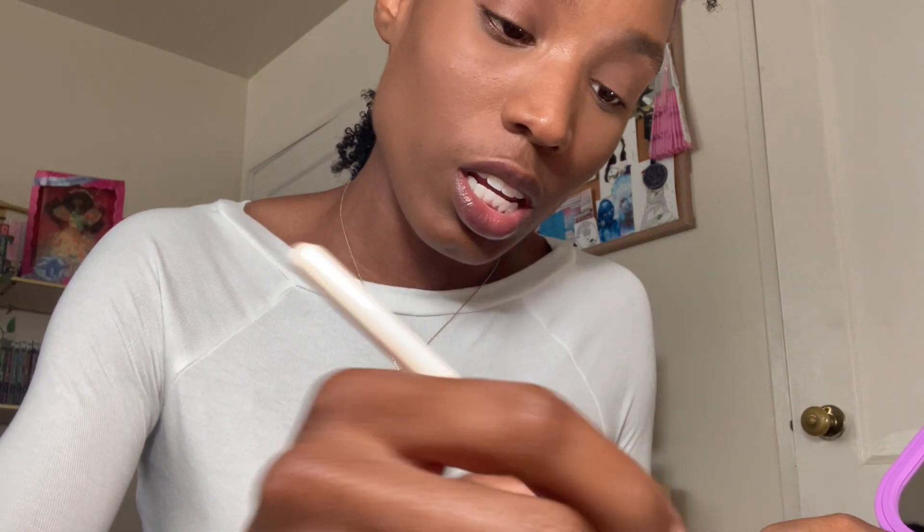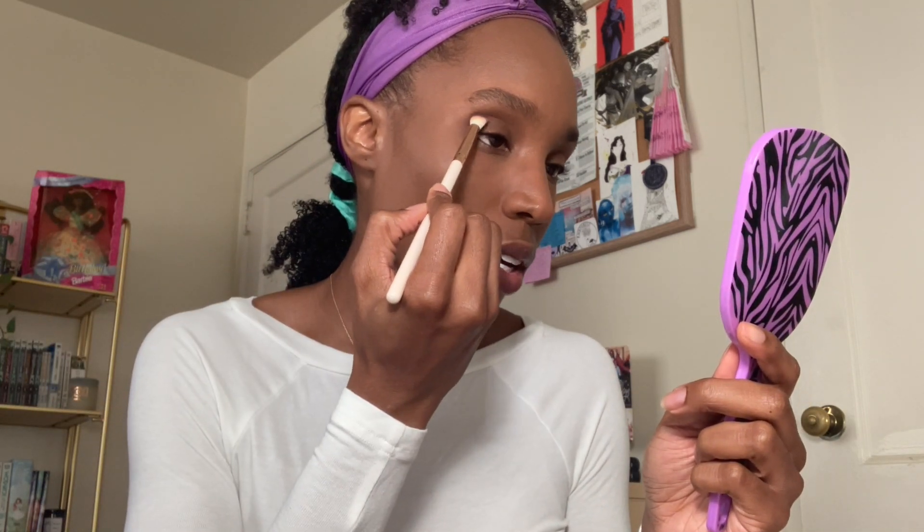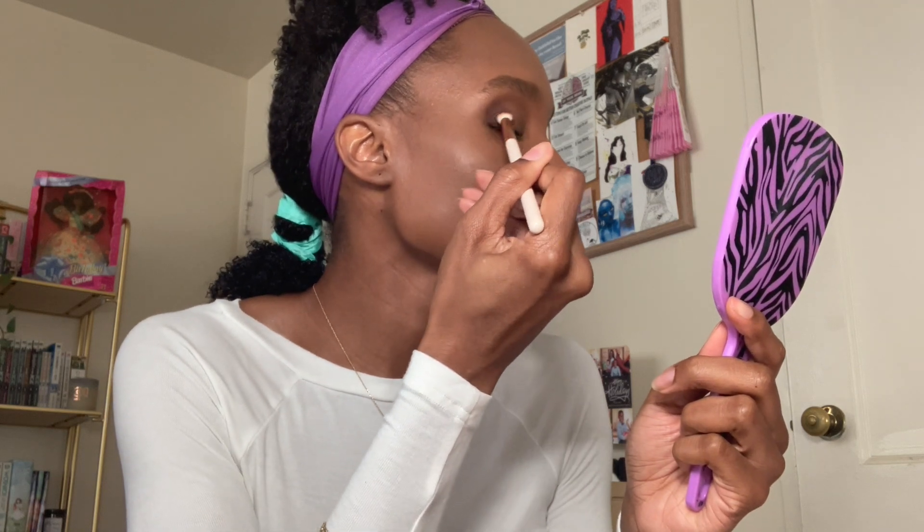Now we're going to take the darker brown — the darkest shade in the palette — and I'm going to use the same brush and focus that on the outside of my eye, but not drag it all the way up my face. So we're just going to pack it here on the outside. I have to close my eye because since my eyes are deep set, when I open them the color can get lost up in there. If you have deep set eyes like me, make sure you're getting all of the skin — close your eye and make sure you get the color up in there.